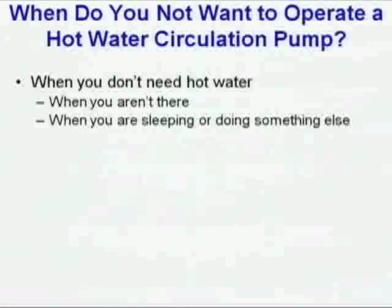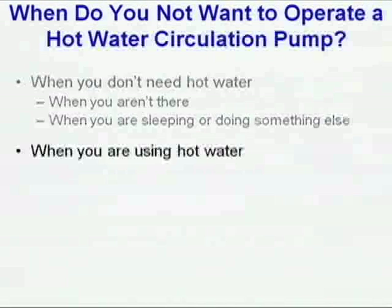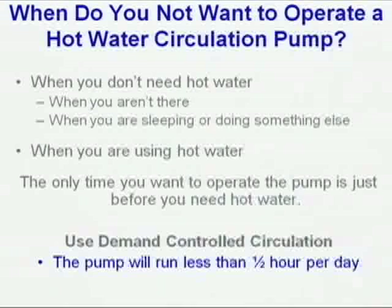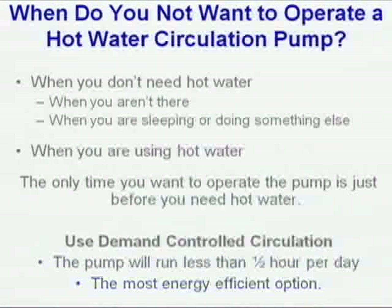You don't want to run a circ pump when you don't need hot water. You're not home right now — you don't need hot water at home. When you're sleeping or using hot water, hot water is already coming out of the faucet, so the circ loop only needs to run just before you want hot water. In almost every case, including multifamily and many commercial buildings, the pumps are running well under an hour a day. In a typical residential application, it's about 10 minutes a day — you can afford that electricity.